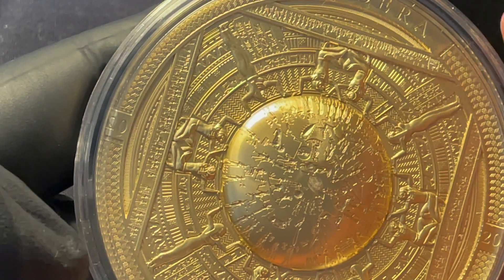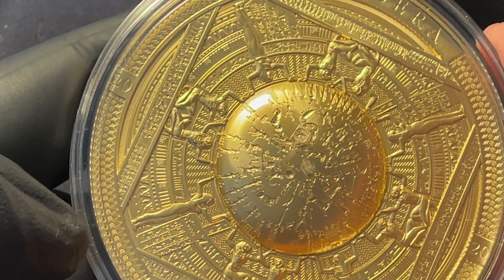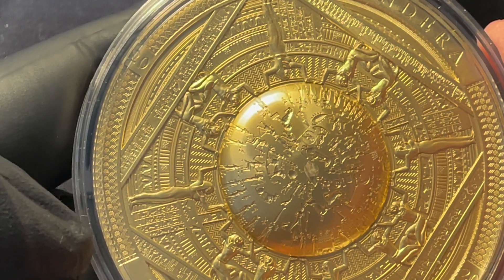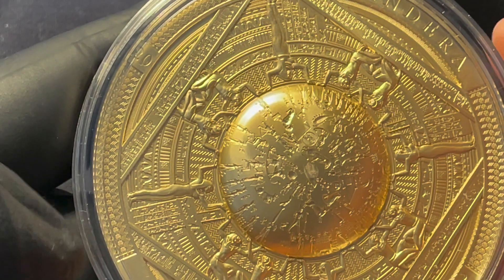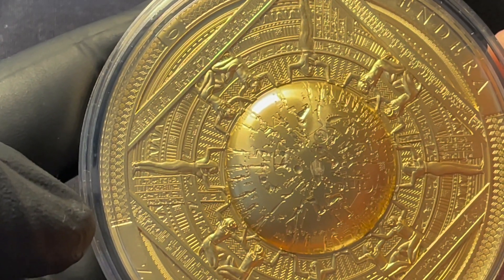An archaeologist named John H. Rogers characterized it as the only complete map we have of the ancient sky. The actual relief is now on display at the Louvre in Paris.